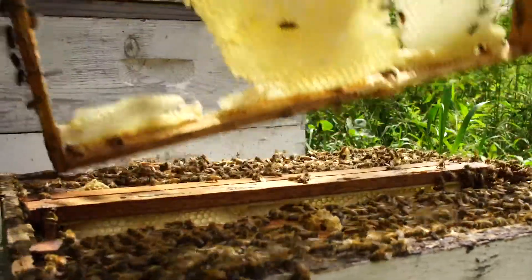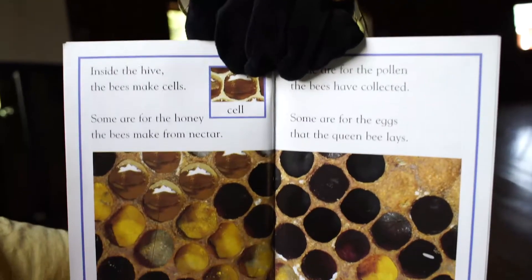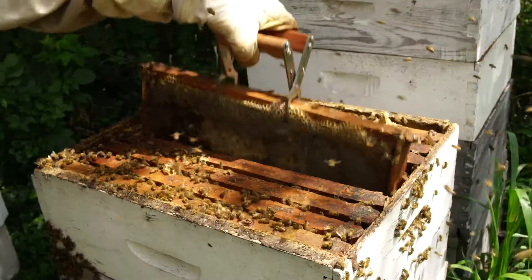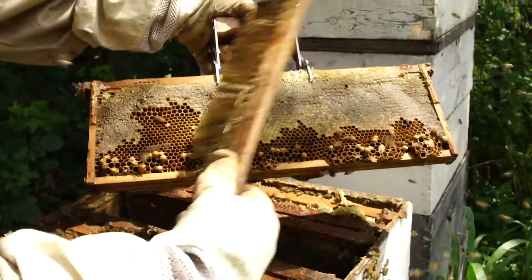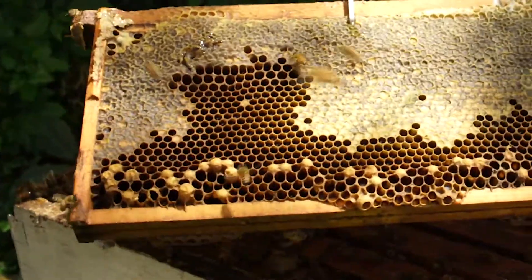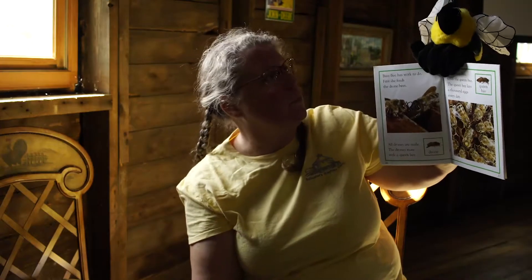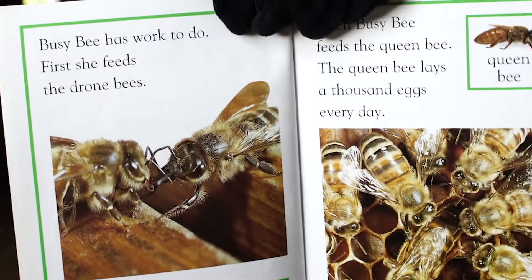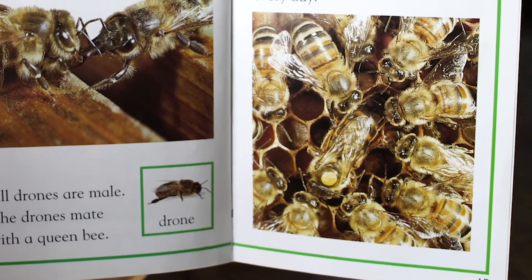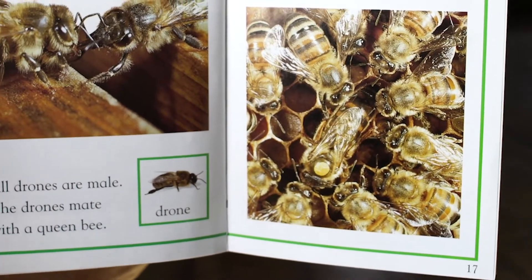Inside the hive the bees make cells. Some are for the honey that the bees make from the nectar. Some are for the pollen that the bees have collected. And some are for the eggs that the queen bee lays. Busy Bee has work to do — first she feeds the drone bees. The drones are the boy bees and they mate with the queen bee. That's their whole job.